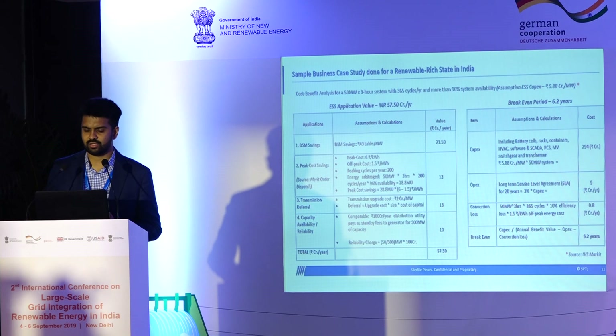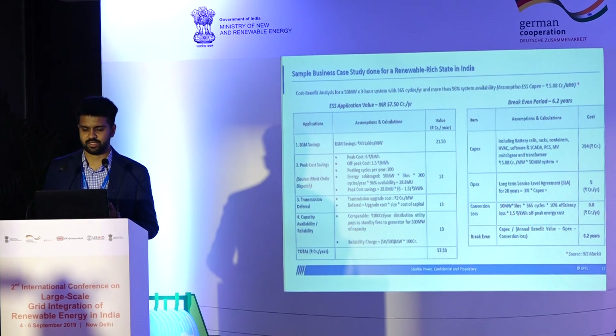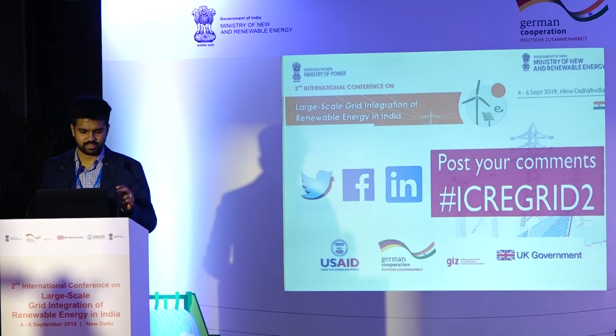From a cost perspective, capex is in the range of 300 crores for a project like this. OpEx, which includes cost of degradation and augmentation for 20 years to maintain rated capacity, is also significant, as are conversion losses. If you were to do a simple breakeven analysis, it's about six years to breakeven — though this does not account for financing costs, which need to be taken into account. I'll stop there and look forward to your questions. Thank you.